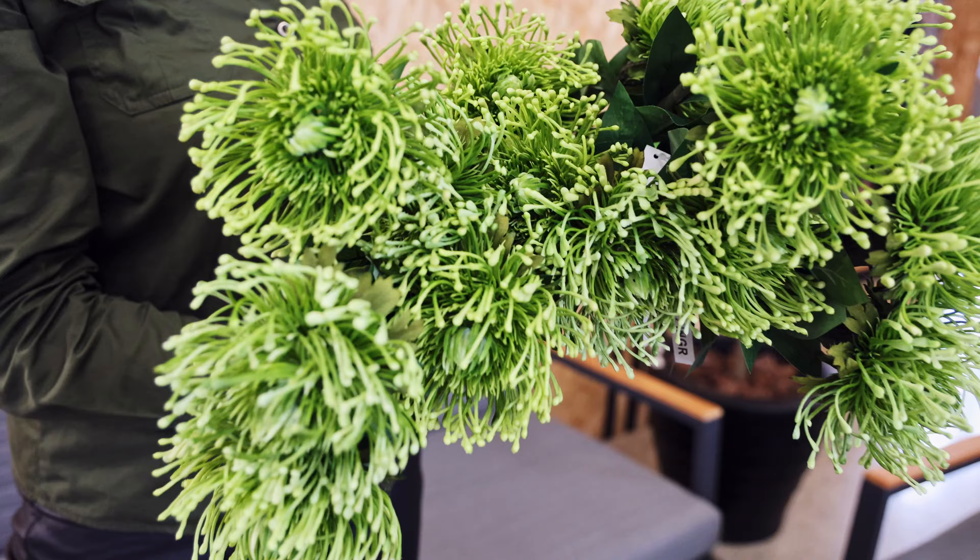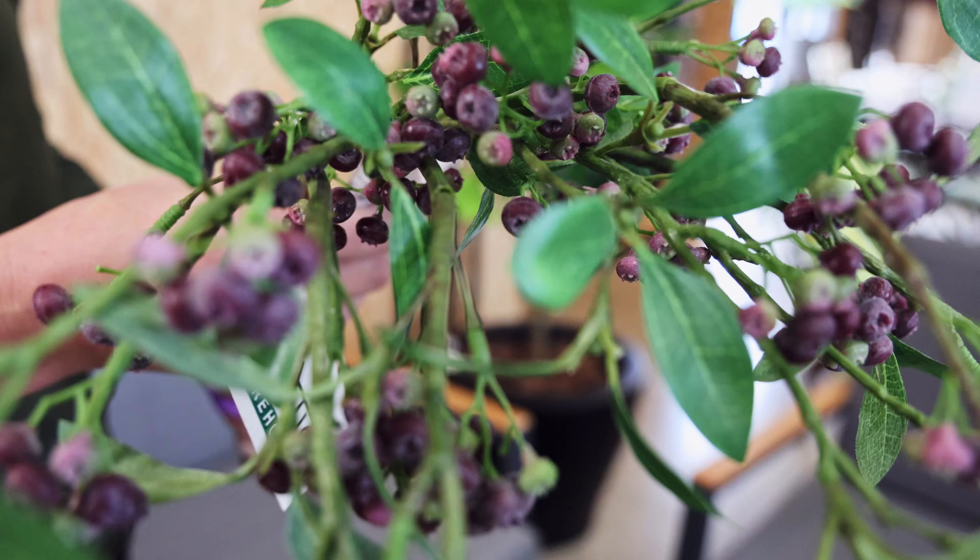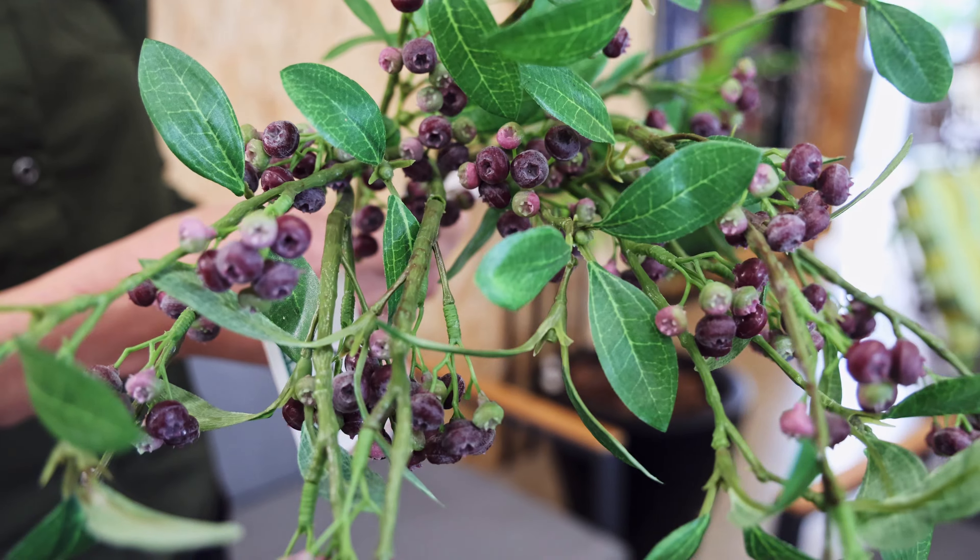Next, I've added some green pin cushions and queen lace. For some interest, I've added these cute burgundy spray streams, and for our foliage, I'm going for some eucalyptus bush and spray.